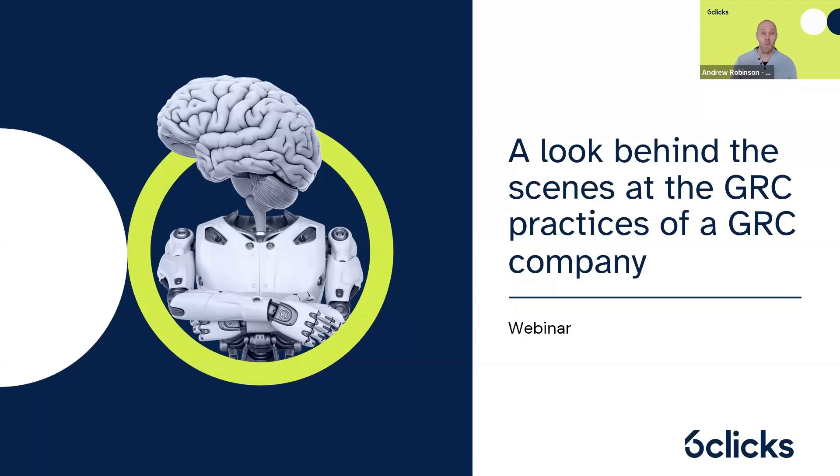Welcome to this webinar, which is providing a look behind the scenes at the GRC practices of the GRC company — that's us. Usually, CyberGRC teams keep a lot of their methods secret, but we're a sharing and caring bunch of people here at Six Clicks. Today, we're deliberately opening the doors and sharing some of our secrets, but certainly not customer data. We'll be providing a look behind the scenes at our GRC program, running inside and outside the Six Clicks platform.